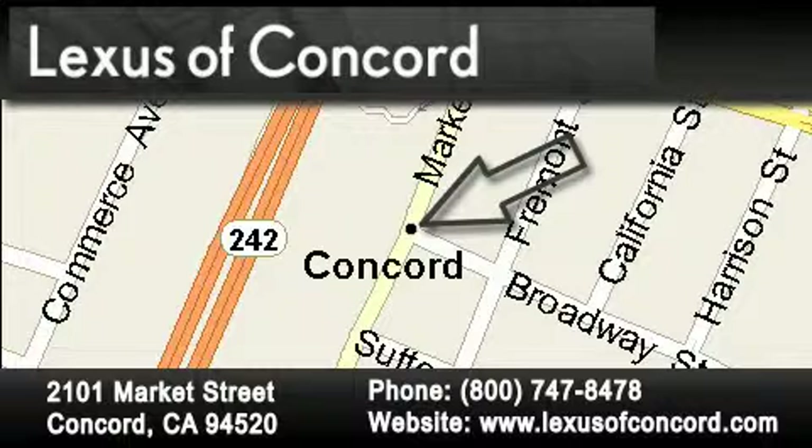Simply fill out the contact form and one of our Internet specialists will phone or email you back your quote today.